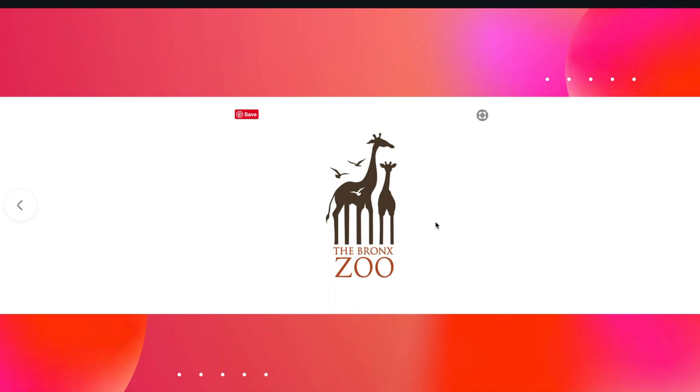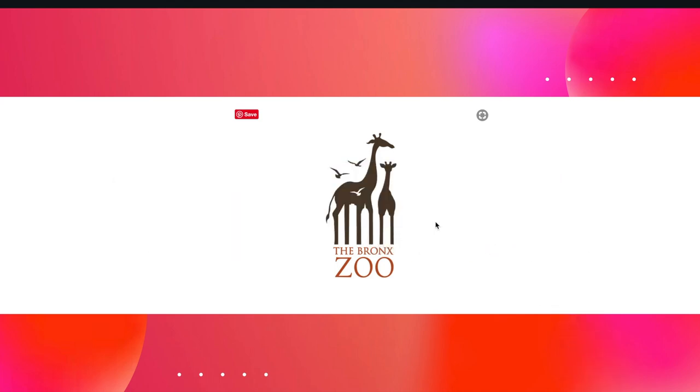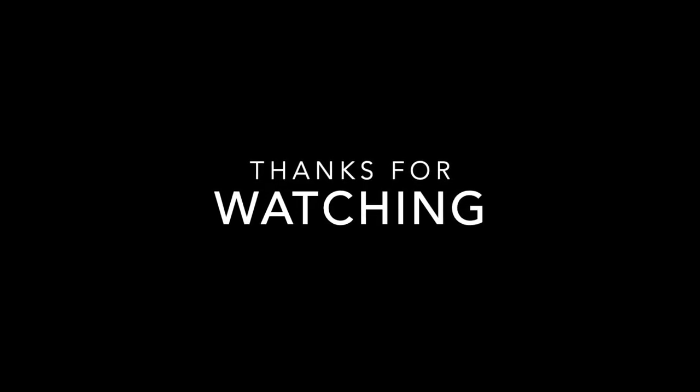I hope you enjoyed that, guys. It's something I love looking at — logos, how they're designed, and finding the hidden meanings behind them. If you liked the video, don't forget to comment below and let us know what you think. Please give us a thumbs up and consider subscribing to my channel. Thanks for watching. Bye!